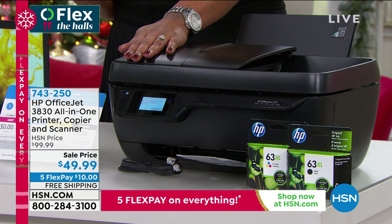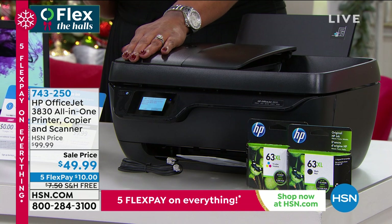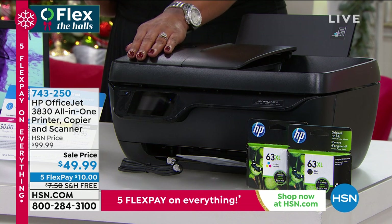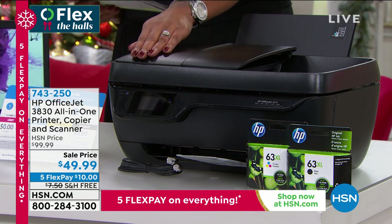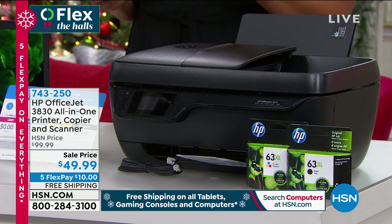Look at that price! This is wonderful, simple multitasking. $49.99. It is 50% off for a brand new item that we're showing you. Five monthly payments of $10. So $10 gets home your copier, your printer, your faxer, your scanner, 10 bucks, and it's free shipping.